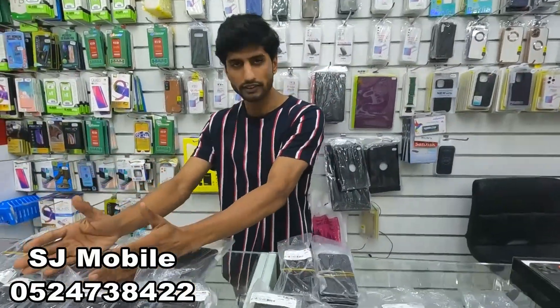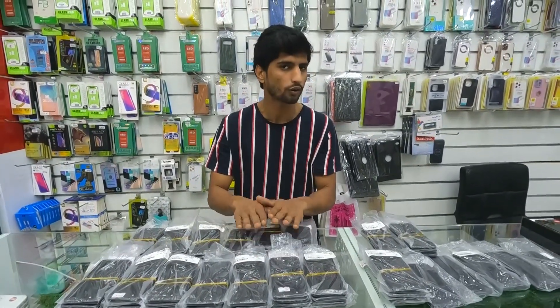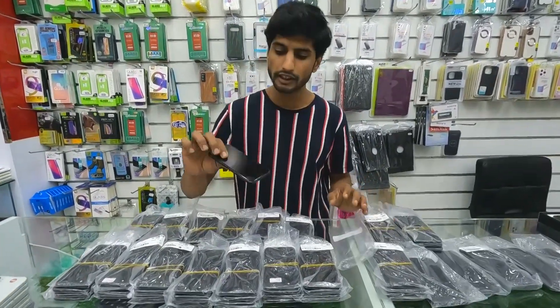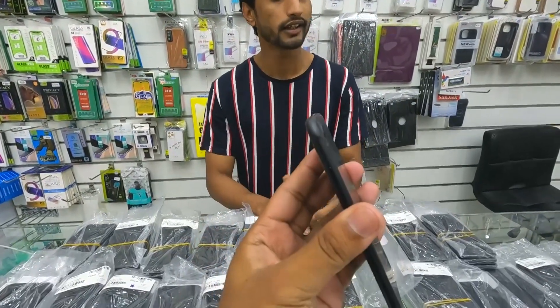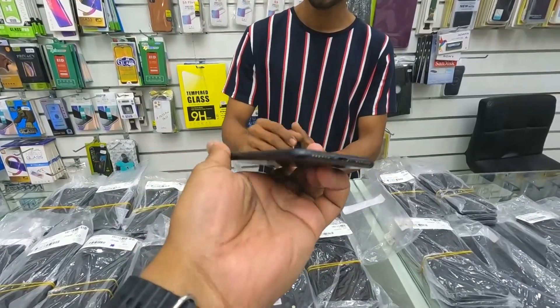Today's offer is iPhone 7, 128GB, black color — original and waterproof. You can check the condition, it's neat and clean. Battery health ranges from 97 to 100. The condition is 10 out of 10, neat and clean.